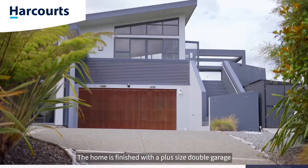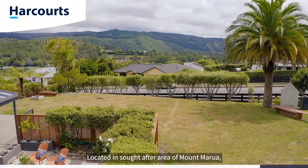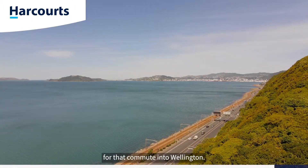The home is finished with a plus-size double garage with internal access and multiple heat pumps. Located in the sought-after area of Mt. Marua, you're only 5 minutes into Upper Hutt CBD and a few moments to State Highway 2 for that commute into Wellington.